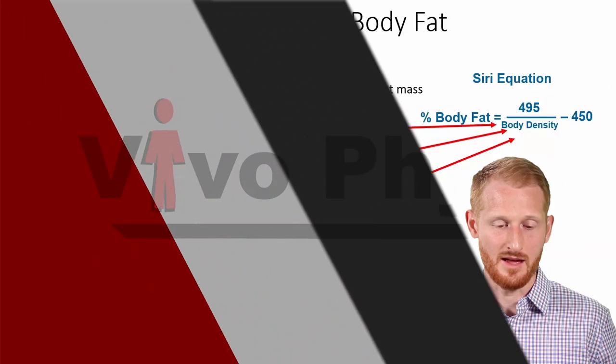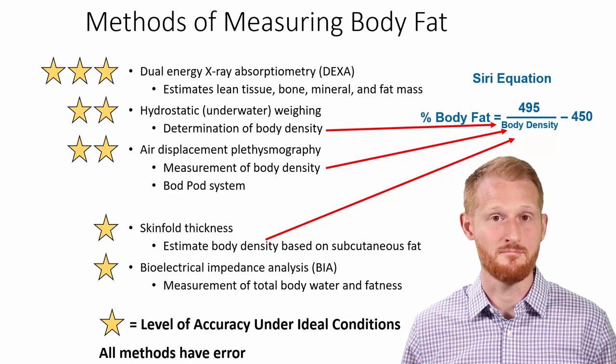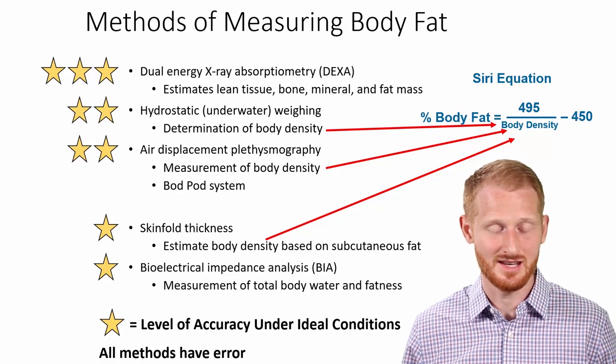Let's switch gears and start talking about how people assess body fat percentage. We're not going to show how to do each one of these, but we're going to talk about the pros and cons quickly of each one so you can determine which may be a good one to use in different situations. This is a list of some of the most common methods of doing body fat assessment or body composition assessment.